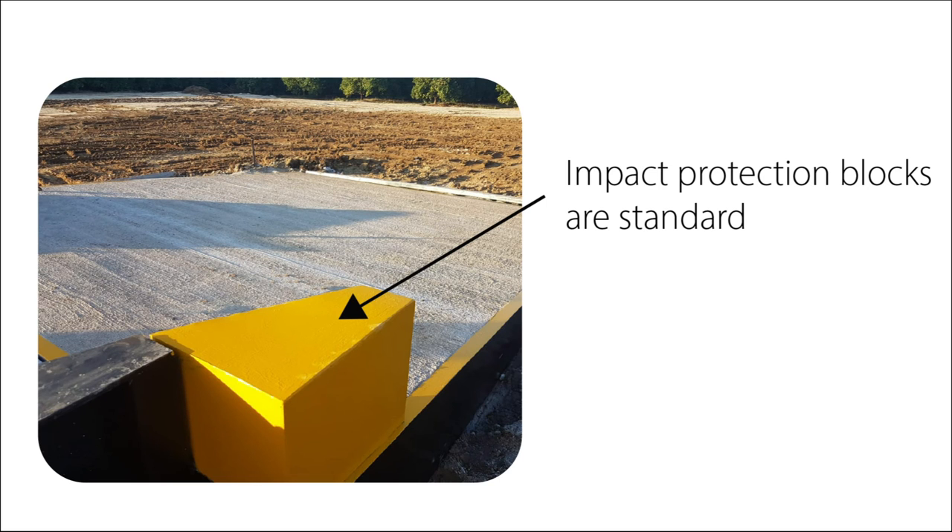Impact protection blocks are standard. This block protects your truck's tires from getting damaged in the event of the truck veering off. The rails and blocks are painted in bright yellow for extra visibility.